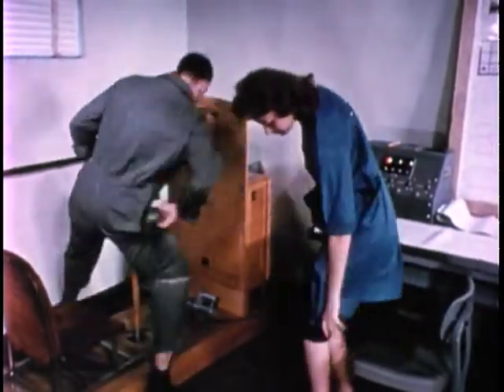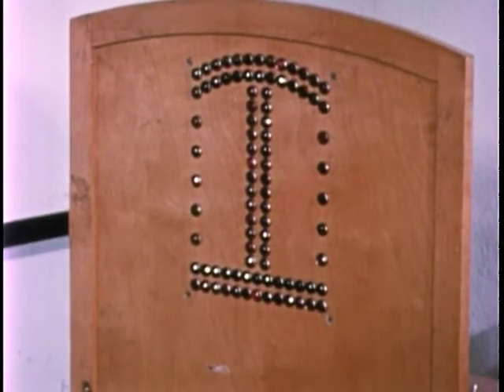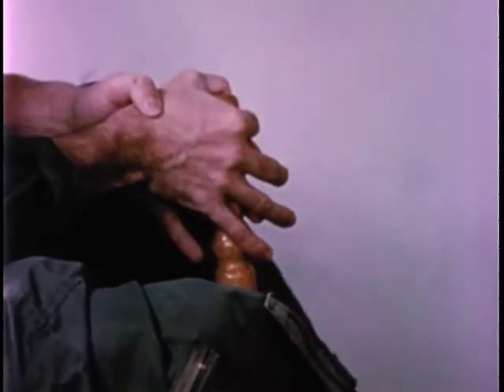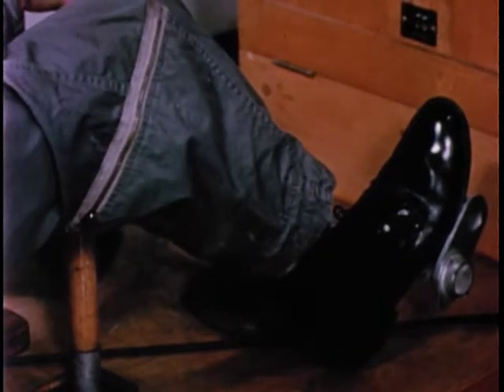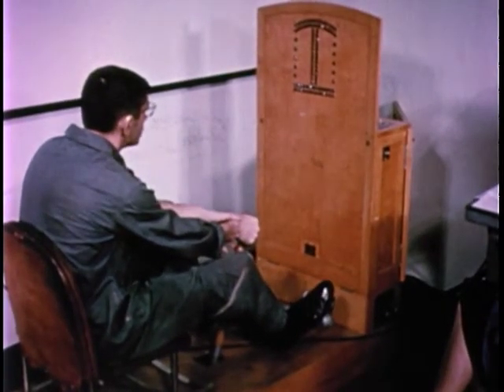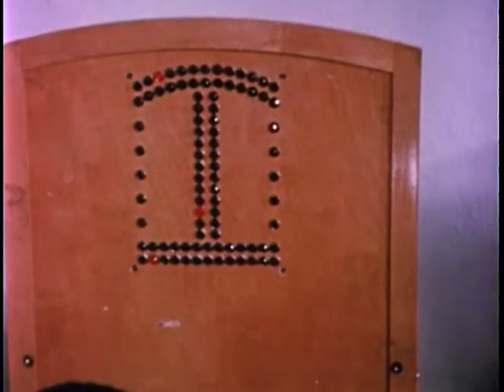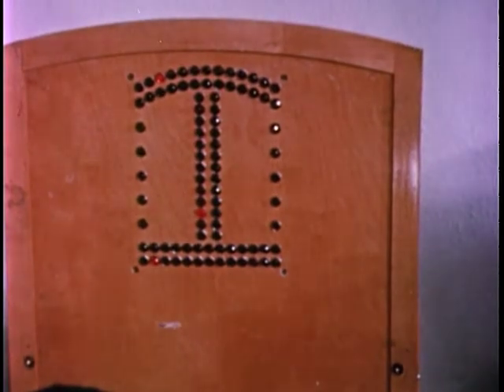Finally, neuromuscular coordination is evaluated by using the complex coordinator. It is a light-matching task, using a control stick and rudder pedals to respond to roll, pitch, and yaw lights. The final score is an average of successful adjustments made during ten successive two-minute runs. In this test, no significant impairment of performance was observed as a result of the 24-hour immersion.